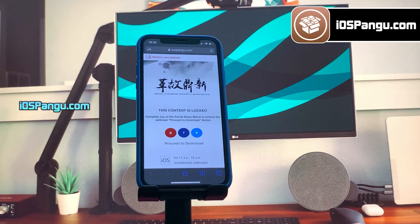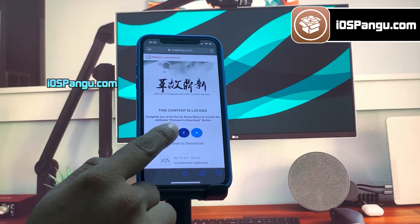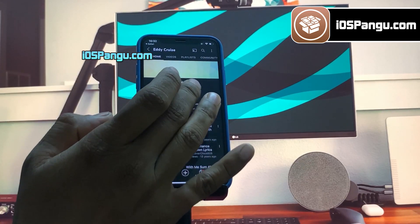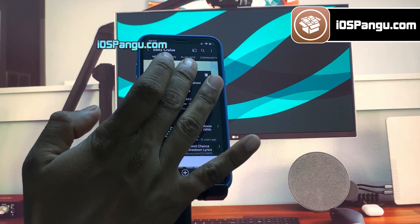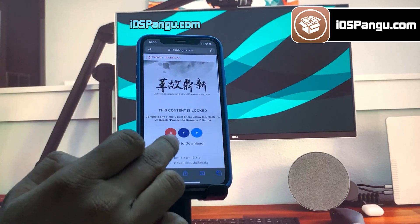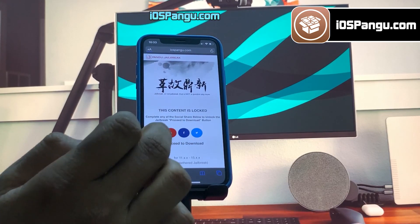I will demonstrate how to do the YouTube subscribe here. Click on this YouTube icon and you will be redirected to a YouTube channel. Click on the subscribe button and make sure to turn the notification on to all. Once everything is done, go back to the browser and you should see the download button has been unlocked.